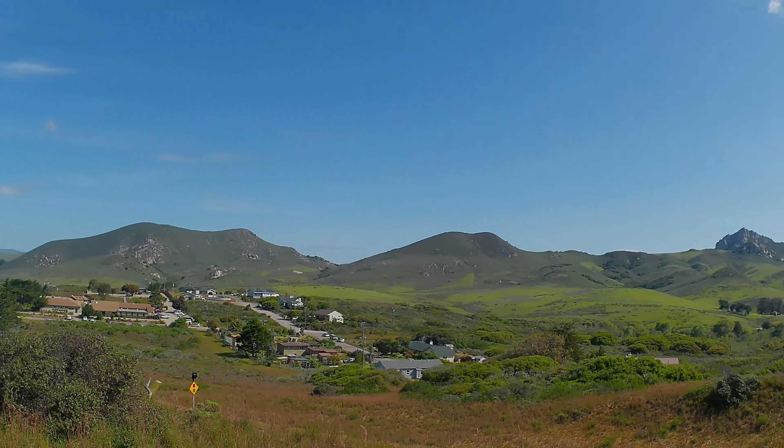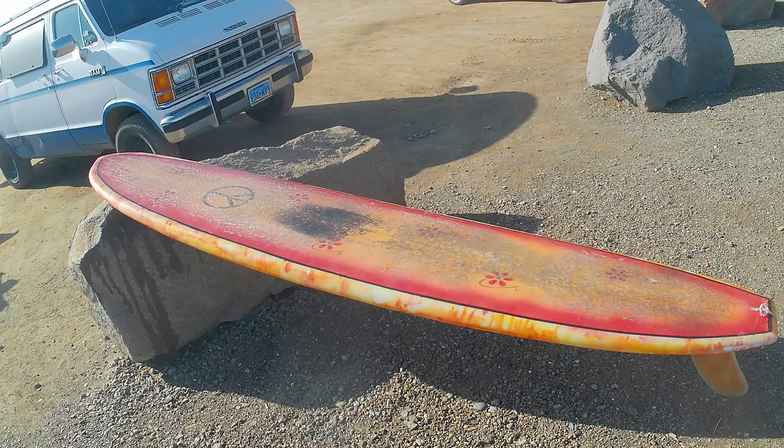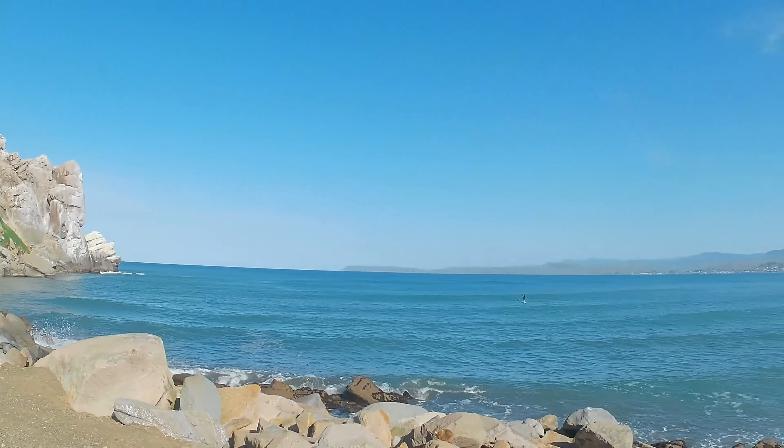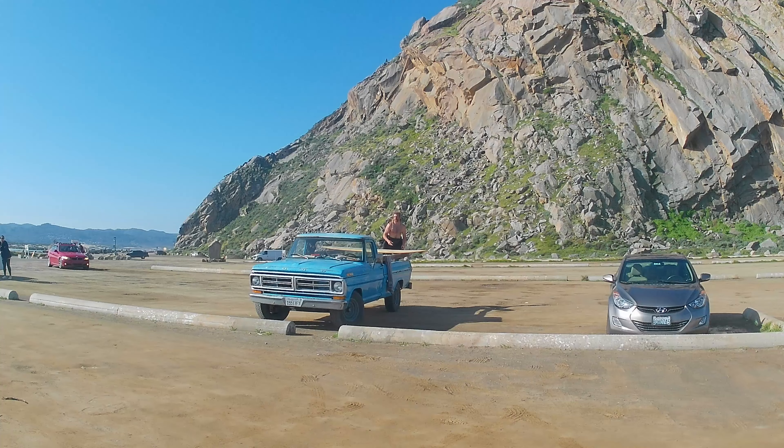This is the back bay up by Los Osos, and that's Mount Bishop right there — so strikingly beautiful. Now we're down by the rock. Just going to send you out with some music. Thanks for watching.